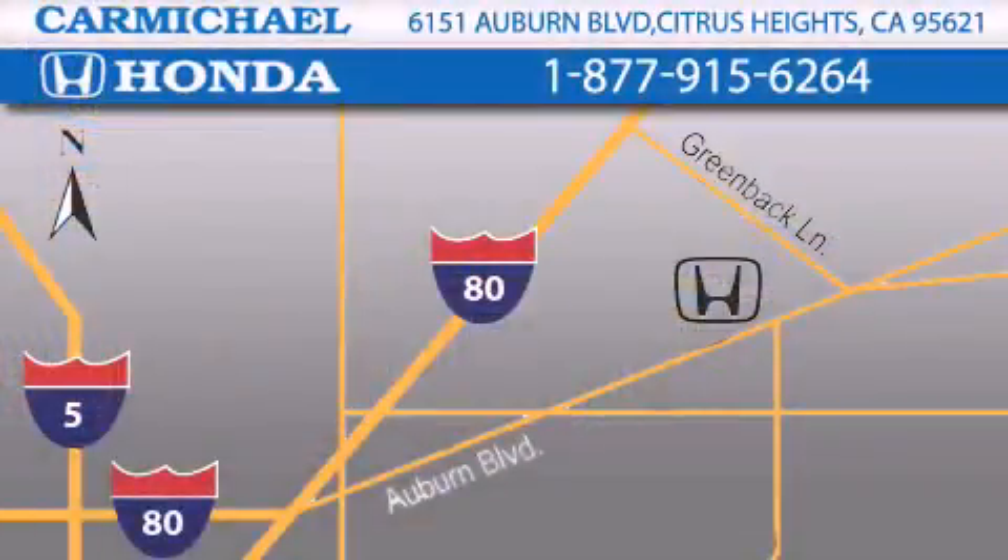One minute off Interstate 80, Greenback Lane, and Auburn Boulevard. Or contact us at 877-915-6264.